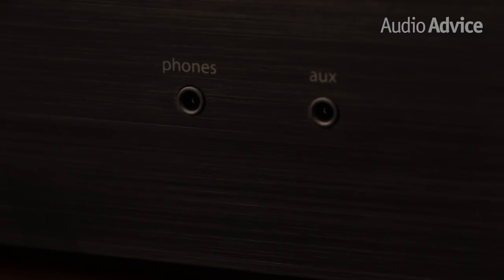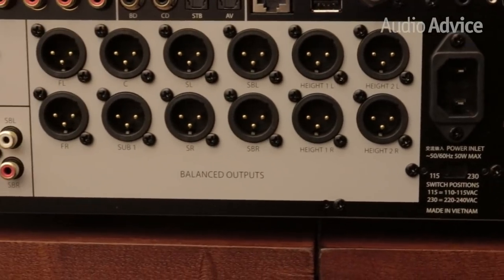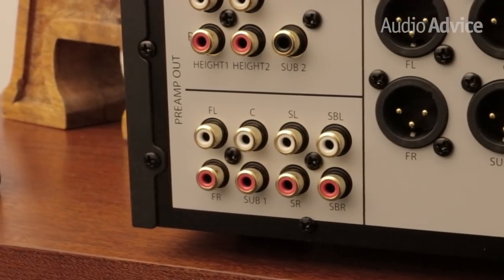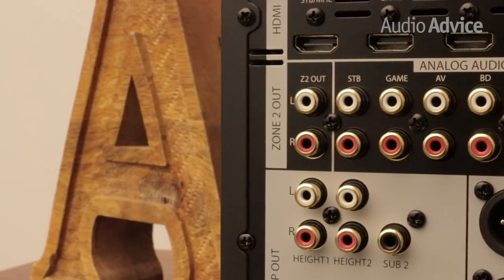The front panel adds a headphone jack and a convenient mini plug audio input. For outputs, you've got 11 channels plus two subwoofer outputs. There are 12 balanced outputs and 13 RCA outputs, as you'll need that extra RCA out for the second sub. You even get a zone 2 output along with three HDMI outputs.